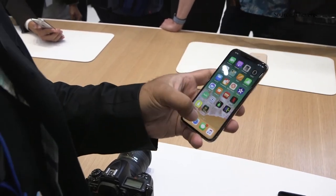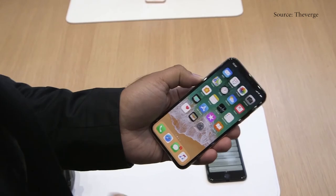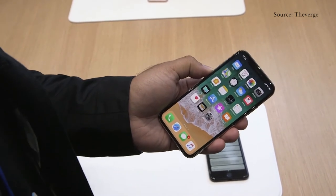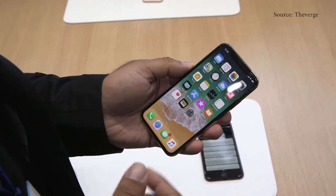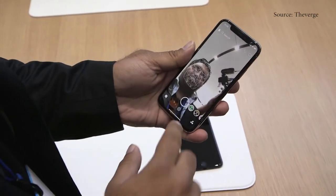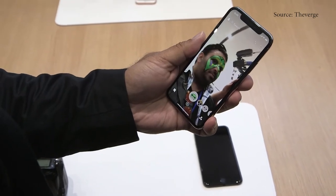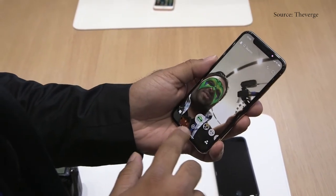The front camera can also do portrait mode now because of that depth tracking system. They showed off a really cool demo of Snapchat doing new filters. Let's try that out — there's my face, and you can see it looks way cooler than regular Snapchat filters.